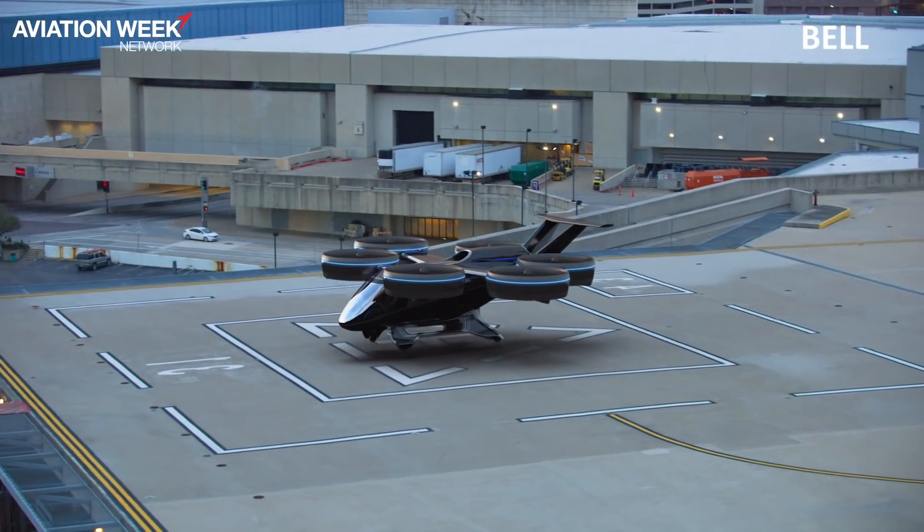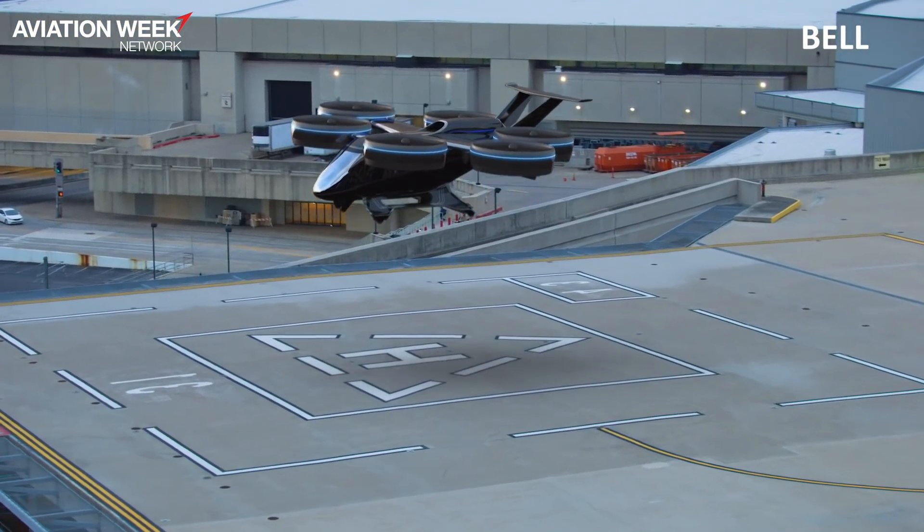Bell Nexus is a VTOL aircraft — vertical takeoff and landing — but a powered lift, so it can fly like an airplane. It takes off like a helicopter, flies like an airplane, and lands like a helicopter again.